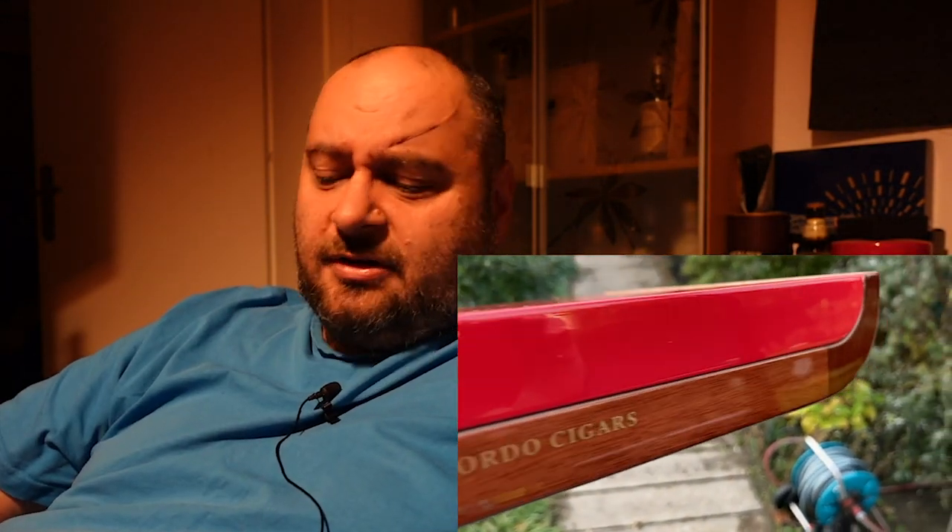10 limited edition Gordo cigars - we already know that. Actually the Gordo vitola, that's just the second time they were doing it. The last time was the Year of the Horse - they had a Gordo back then and now they are doing it again. Great because, you know, the bigger the better.